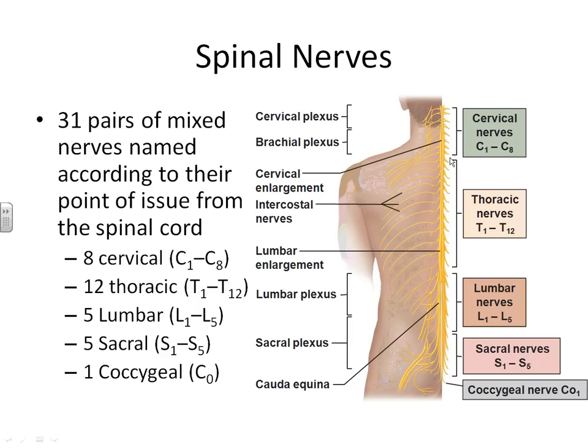There are 8 cervical nerves extending from cervical vertebrae 1 to cervical vertebrae number 8. There are 12 thoracic nerves from thoracic vertebrae number 1 to number 12. There are 5 lumbar nerves from lumbar vertebrae number 1 to number 5. And then there are 5 sacral nerves and 1 nerve coming out of the coccyx.